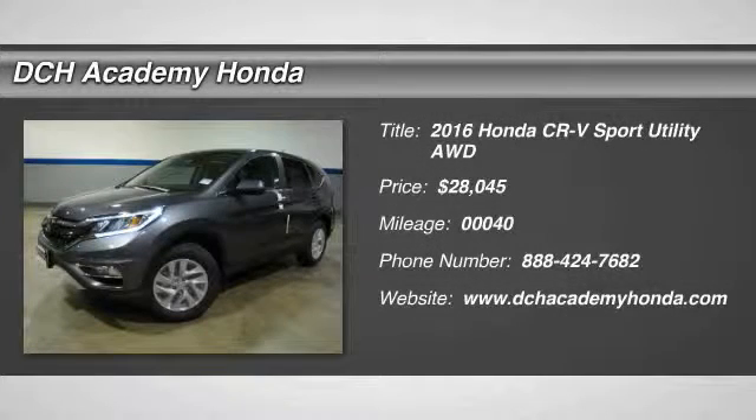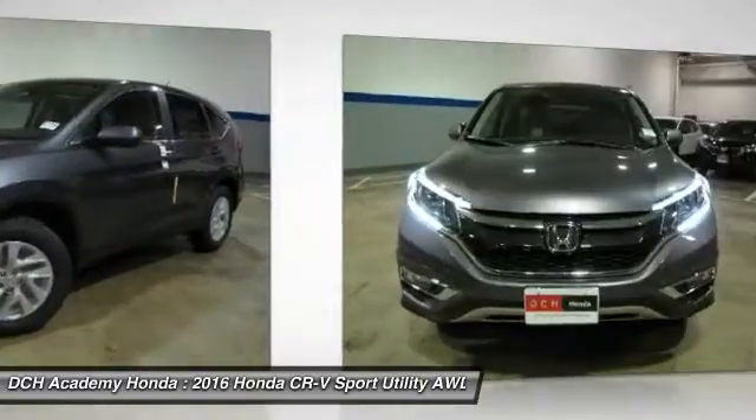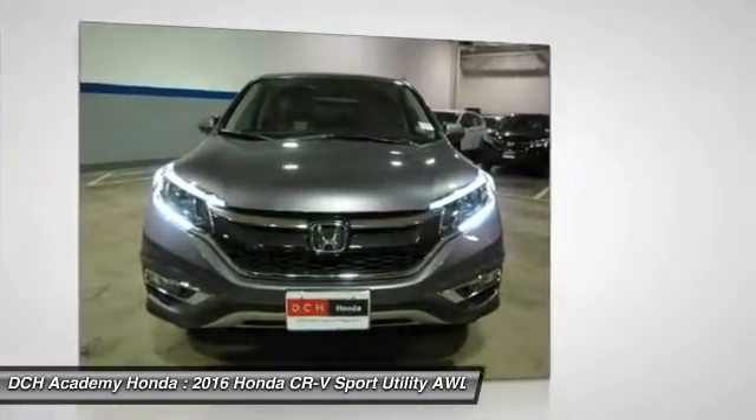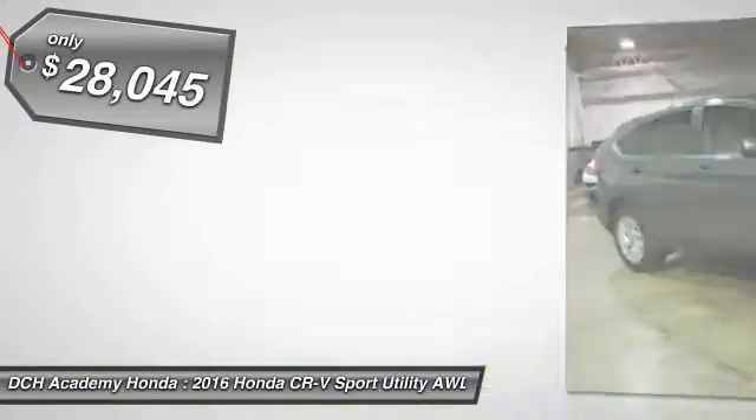The 2016 Honda CR-V — a top recommended vehicle because of its car-like driving manners, good value, cool technology, and comfy interior. And it's priced below $30,000.